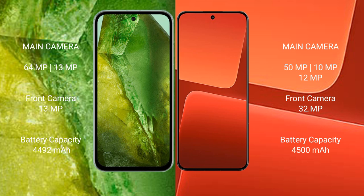Google Pixel 8a has a 4492mAh battery with 30W fast charging support. Xiaomi 13 has a 4500mAh battery with 67W fast charging support.